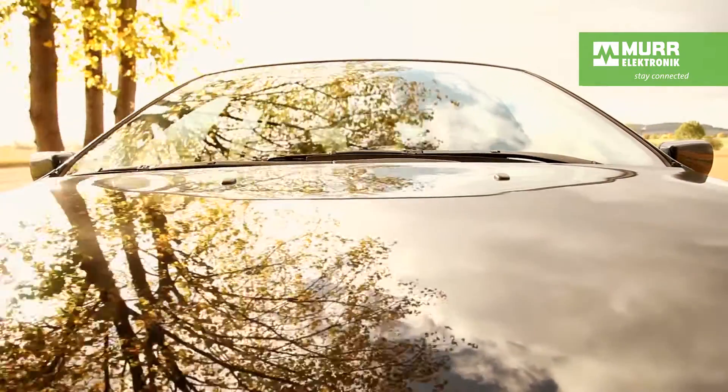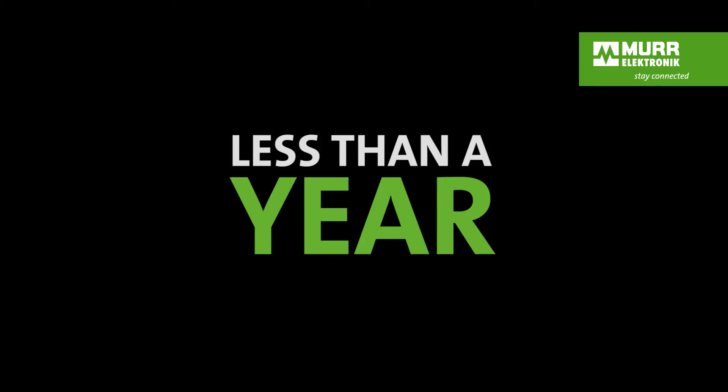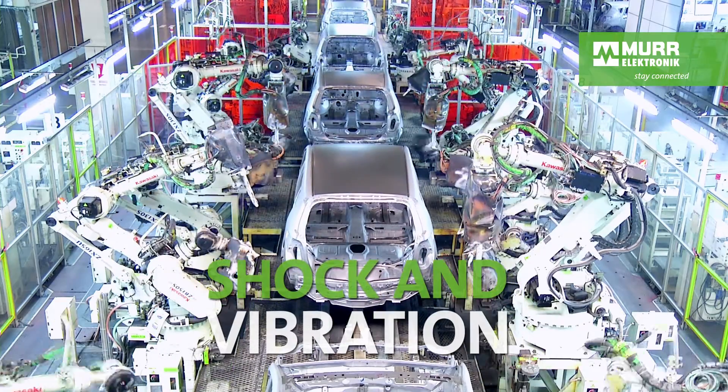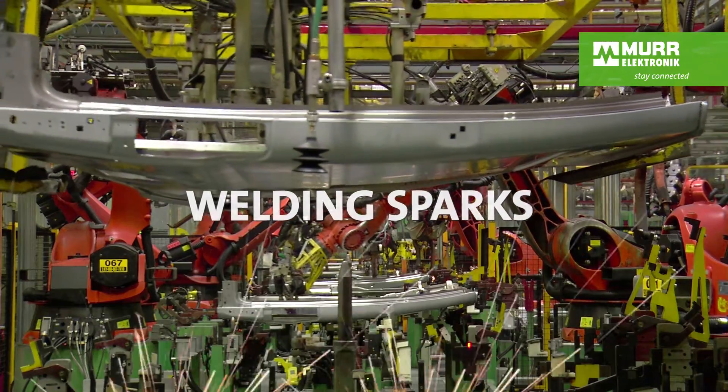But a car also takes breaks — many breaks. If you consider only the time the car is running, it runs less than a year. Reliable means something else.